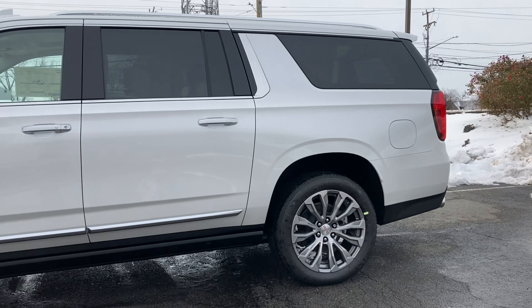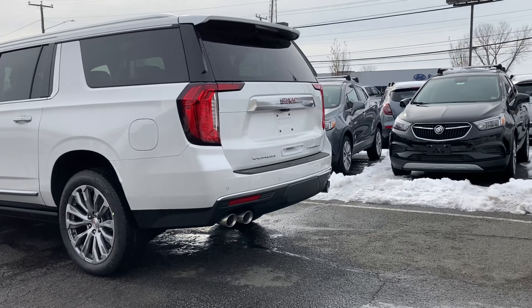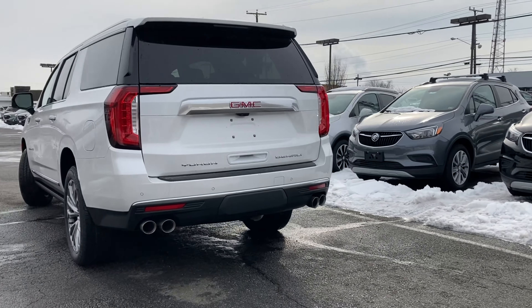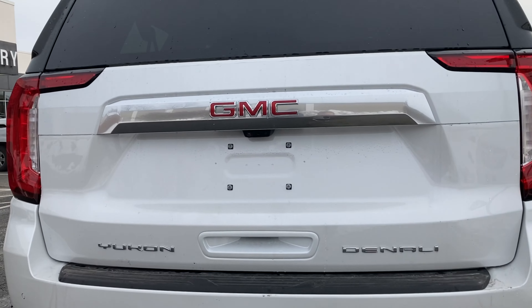And that is going to end today's video. If you guys liked the video, be sure to hit that subscribe button and leave a like. Be sure to check out my 2021 Chevy Suburban video, and I will see you guys next time. Peace!